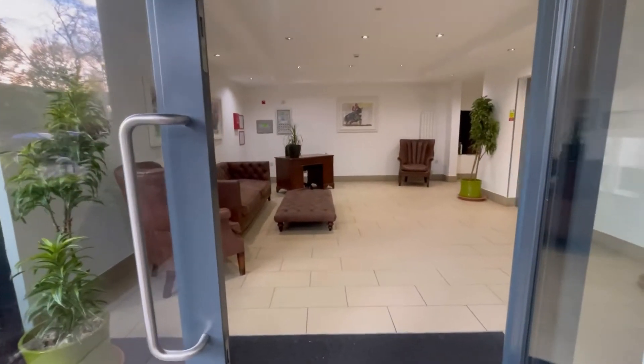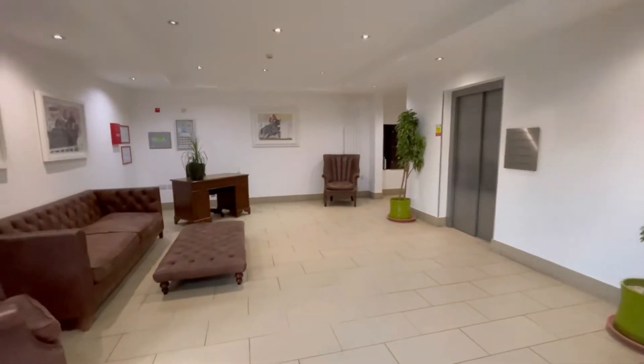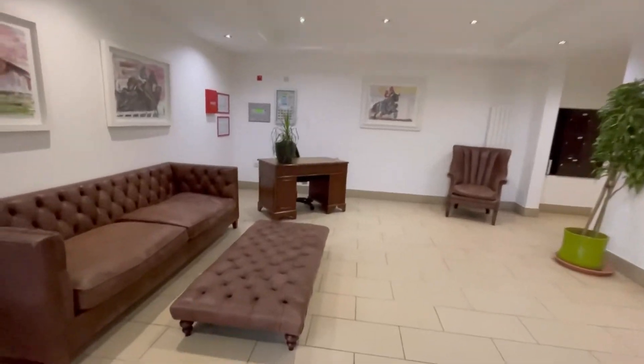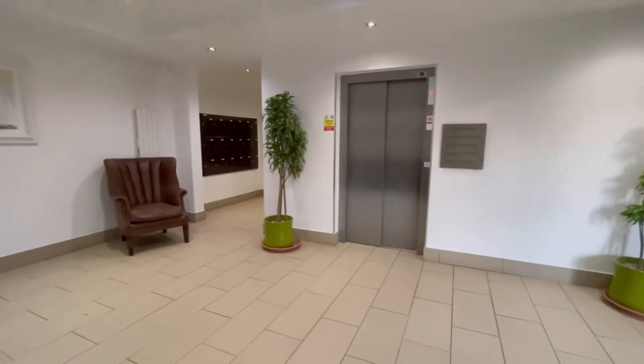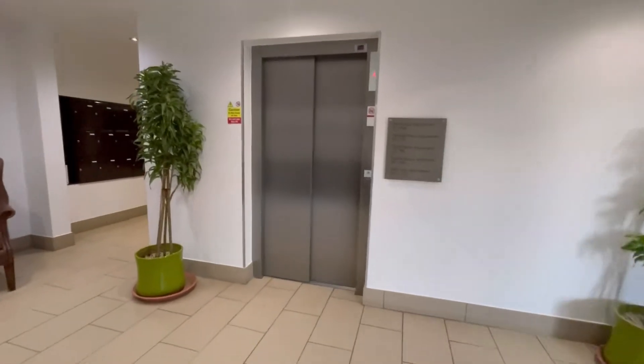Into the front door and this is the lobby. The post box is just around there to the corner and then you've got the lift that goes up to all floors. This apartment's on the first floor, let's go on up.